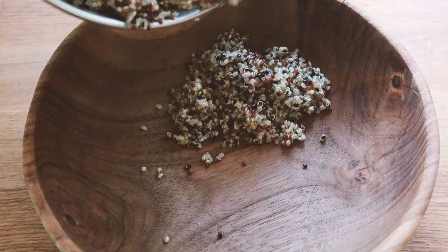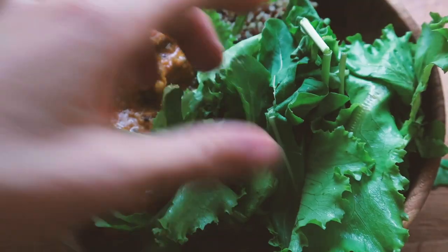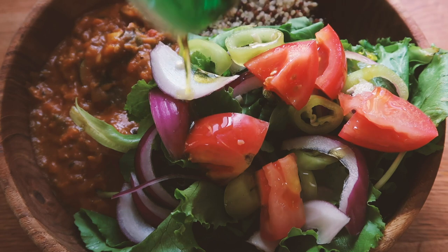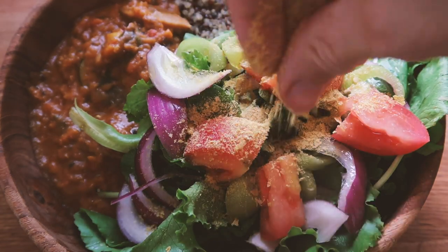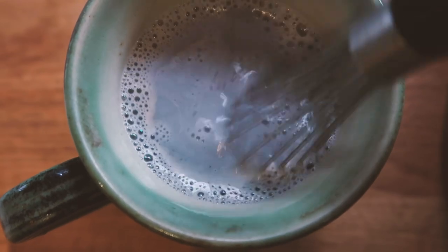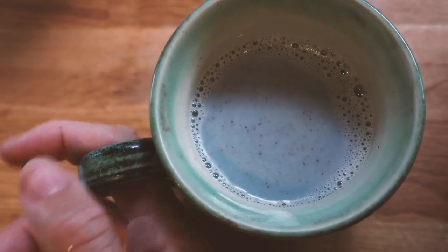For lunch we decided to heat up some leftover curry. Me and Zach shared this and had it on a bed of quinoa. I also made a little salad on the side — some beautiful fresh rocket and lettuce with red onion, tomato, and green peppers, drizzled with olive oil, a squeeze of lime, and of course some nutritional yeast. In the afternoon I decided to make a warm chai by mixing some blue spirulina powder with some spices and a little bit of maple syrup in coconut milk.